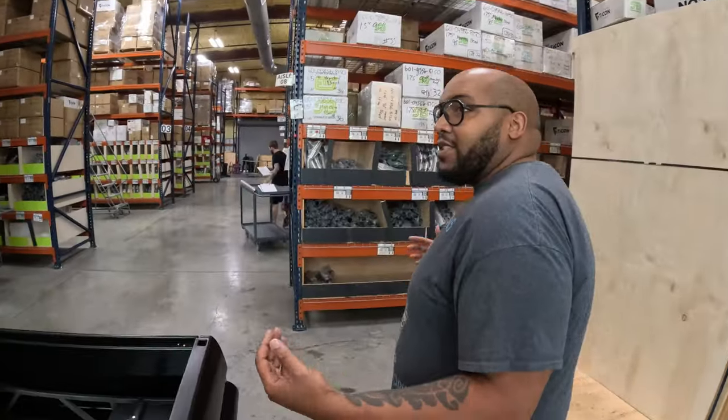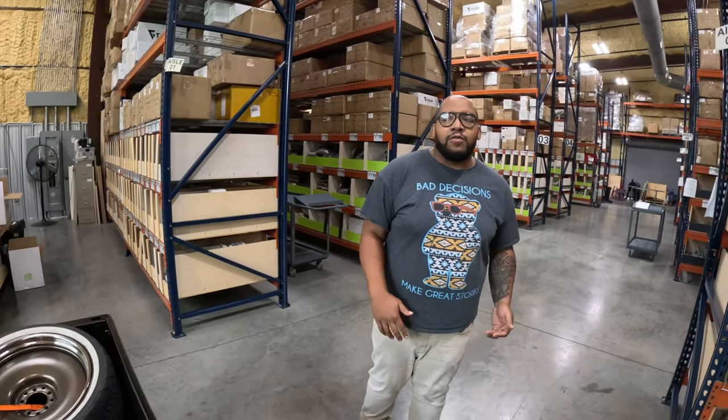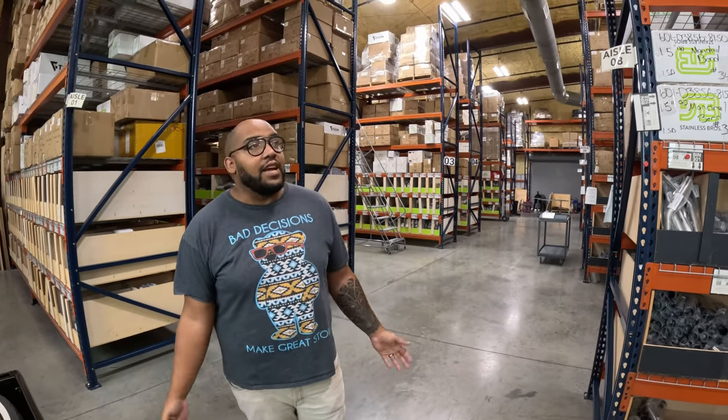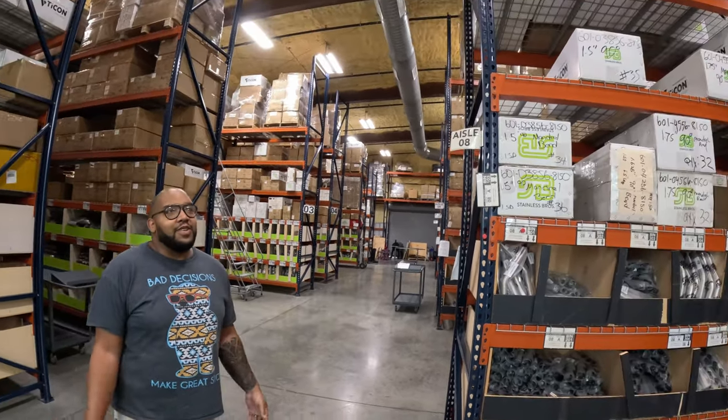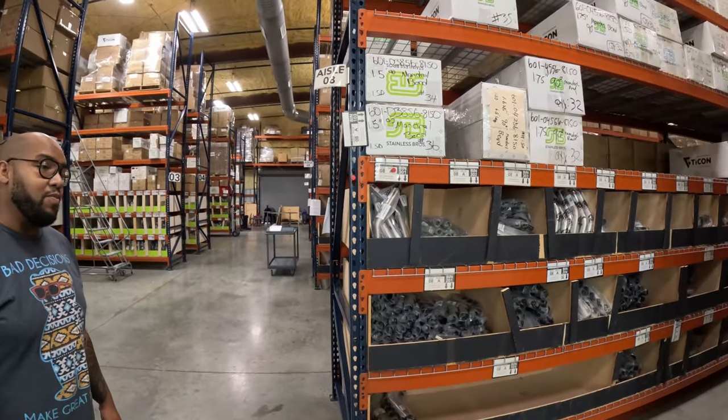This is our latest building, or as we call it, Tycon 2.0. We started from right at 2,000 square feet, then Stainless Bros launched and we just crammed everything in. By luck and ingenious planning with the owners, we moved into this building which is 9,000 square feet in total — and as you can tell, we're already busting at the seams, so Tycon 3.0 is on the way.